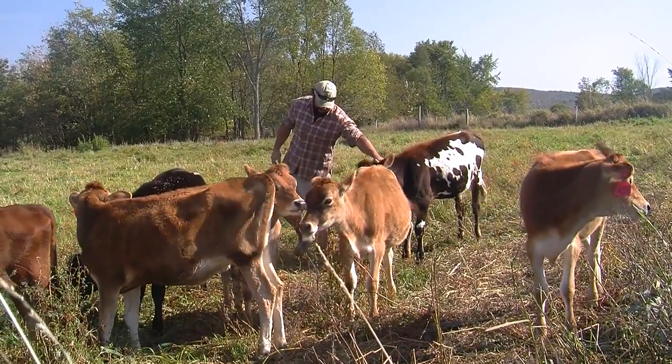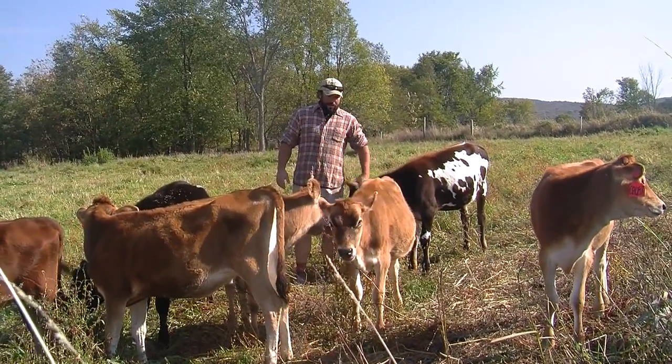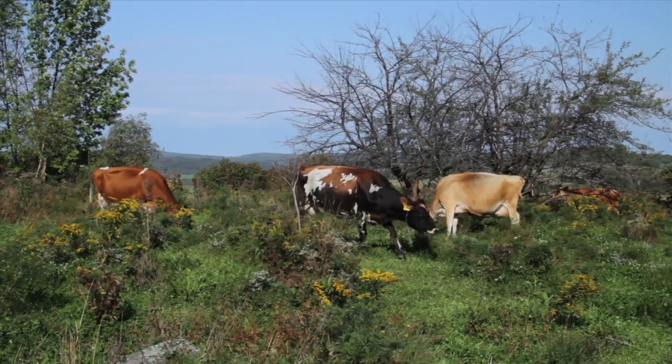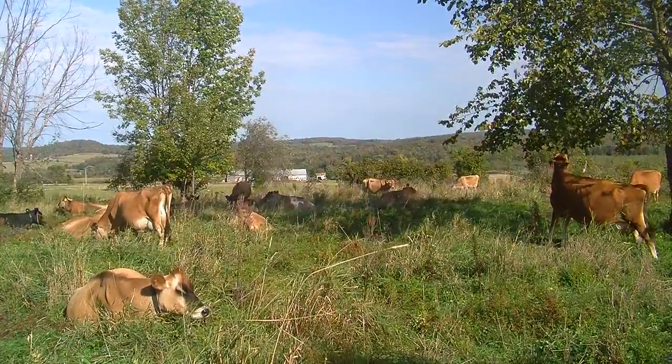Hi, my name is Tyler Webb and this is Stony Pond Farm in Fairfield, Vermont. We're 100% certified organic, grass-based, diversified dairy.